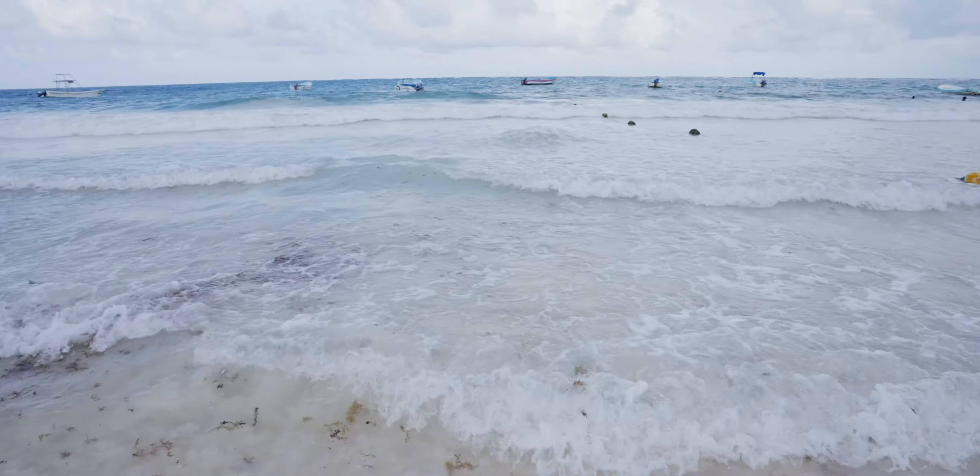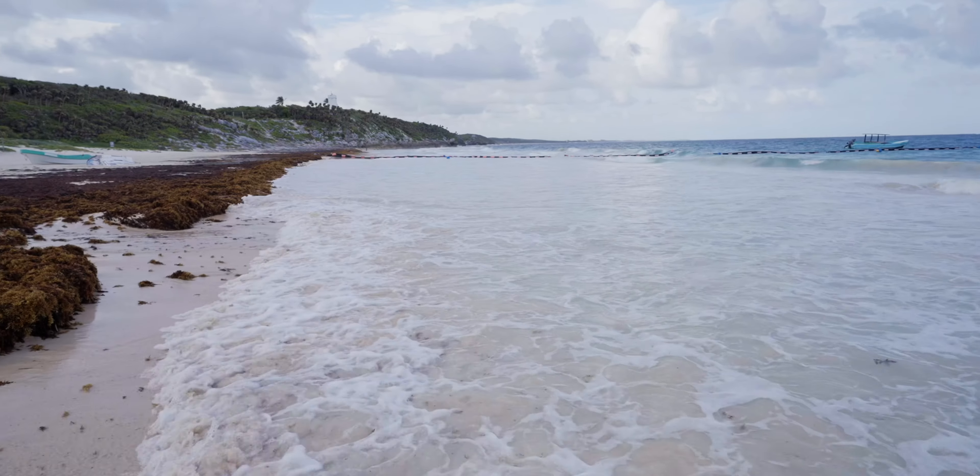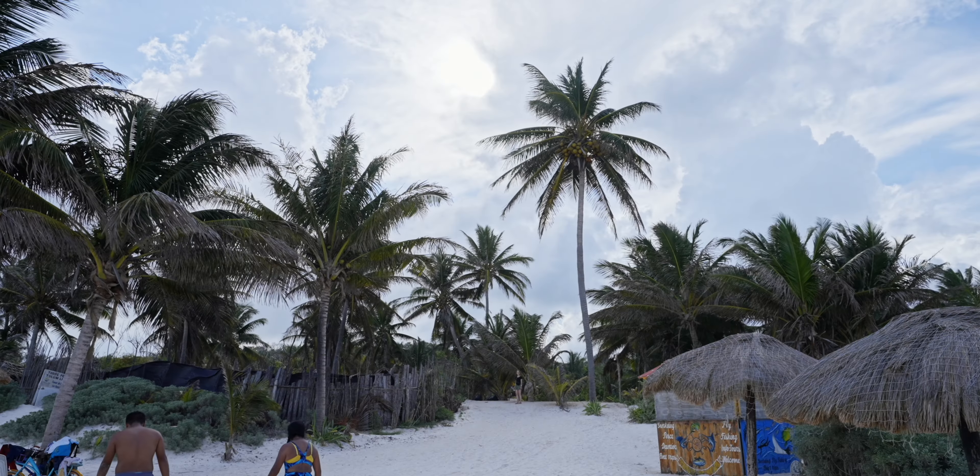I'd better watch my sandals — they almost got blasted away when I was walking barefoot. There are also all these algae-like things here. I've pretty much enjoyed my little walk, and now it's time to get back.